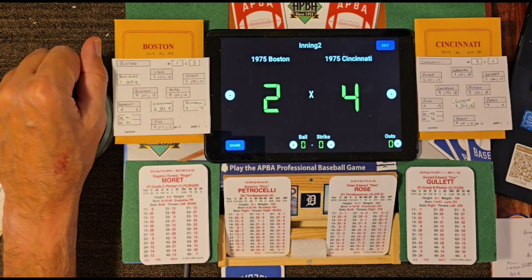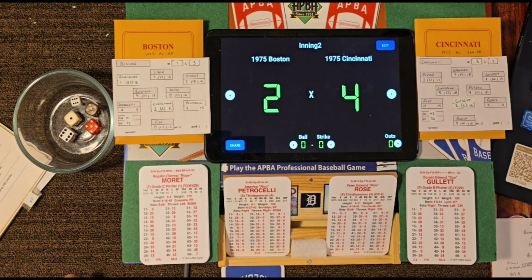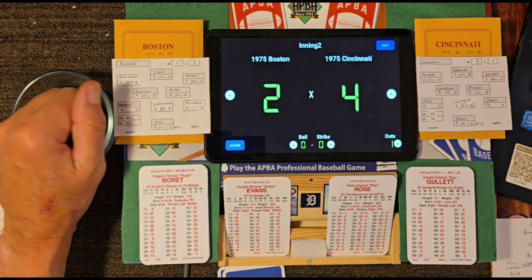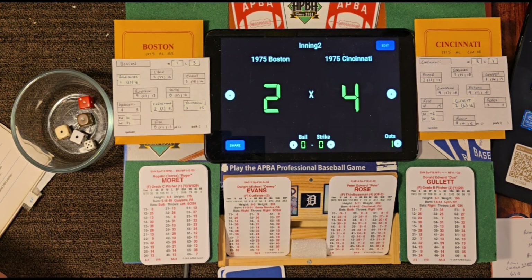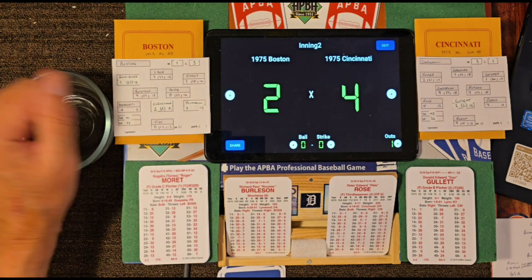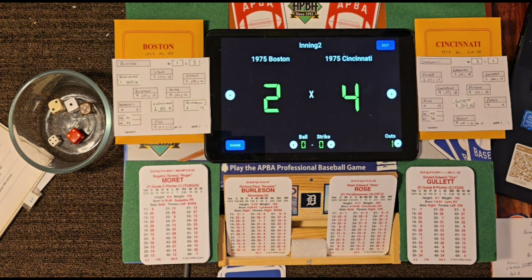Top of the second: Petrocelli up off Gullett, who now has a two-run lead. Roll 56-34 — Gullett strikes him out, his first strikeout. Up steps right-hand hitting Dwight Evans — roll 31, it's a 9 off grade 15 — base hit, Evans gets a single. Boston trying to get a rally going. Up steps Burleson with one out — roll 41-24 — ground ball up the middle, grabbed by Concepcion, over to Morgan, flips to first — double play. That is it for Boston in the top of the second, Cincinnati still leading 4-2.